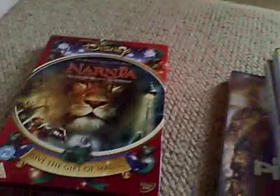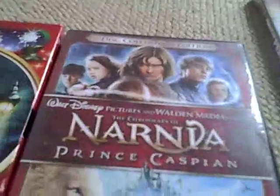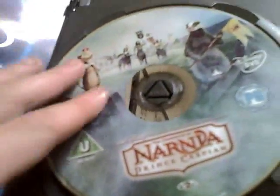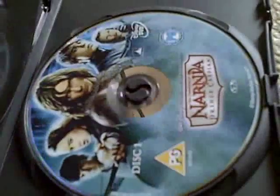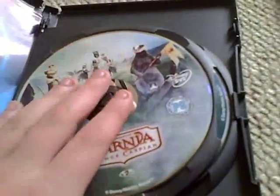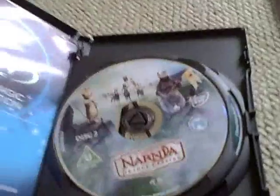Next one is actually both Narnias. This is Narnia: Prince Caspian — I'll open that up. It's two discs, they're the wrong way around, but it has the Blu-ray disc. Really good movie. I prefer the first one, but the second one's really good. I was lucky enough to see the second one at the cinema, which was great.